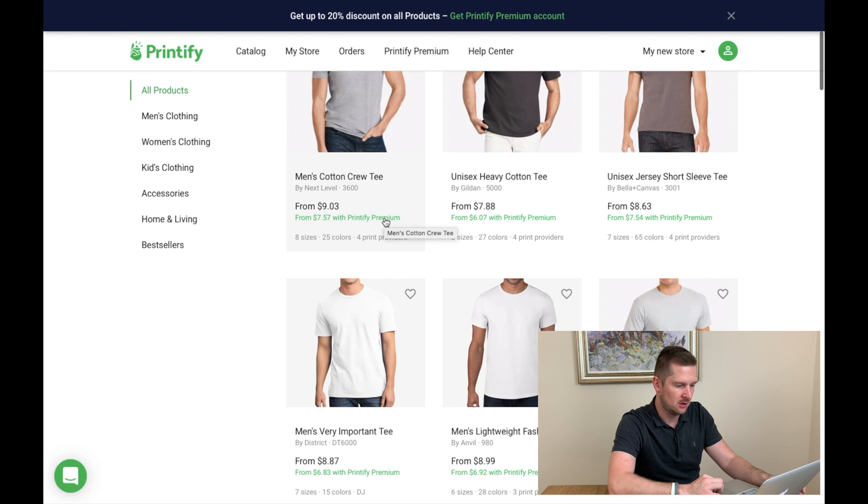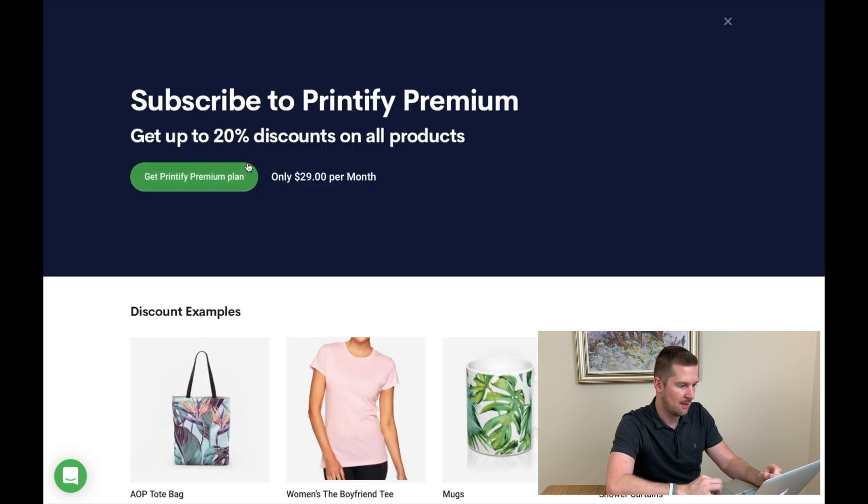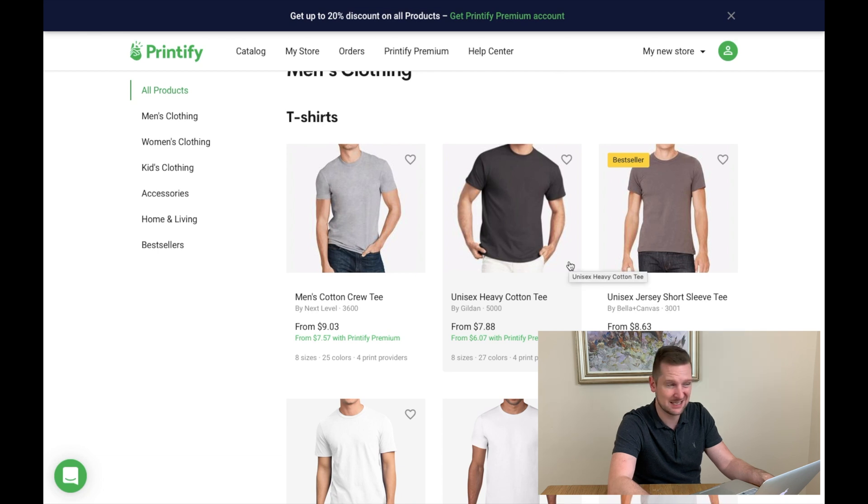Here we go in the catalog — we've got the base price. Let's pick this one: $7.88. Not expensive at all. You get 20% off with a Printify Premium account, so $7.88 comes down to $6.07. Printify Premium is $29 a month. If you take a t-shirt saving of about $1.80, you'd need about 18 to 20 sales a month to make Premium worthwhile. But again, I'm just trying to work out all the different costs today.